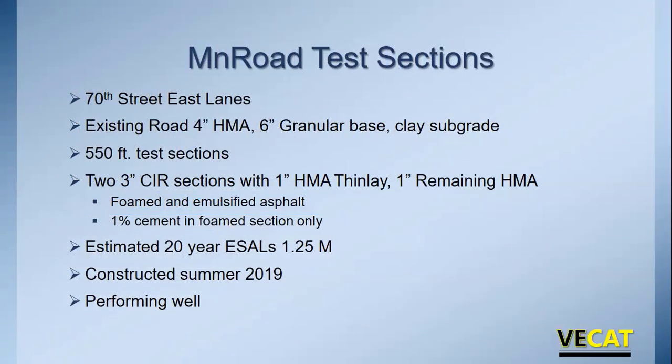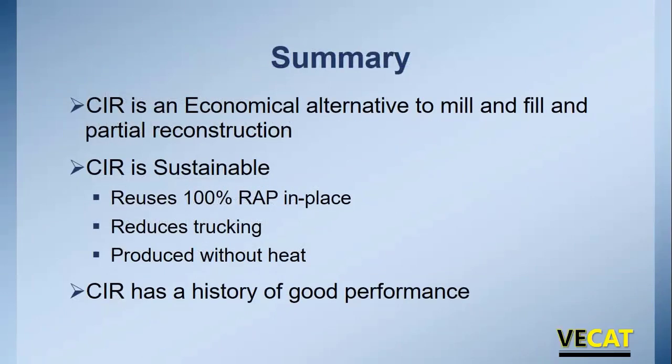For cold climates, 500-foot test sections were placed at MnROAD in 2019 — two three-inch CIR sections with a one-inch asphalt overlay, with one inch of asphalt remaining underneath. Estimated traffic over 20 years is 1.25 million ESALs. They haven't been down long enough for full evaluation, but initially they appear to be holding up well. In summary: CIR is an economical alternative to mill and fill and partial reconstruction, more economical than cold central plant recycling since it's done in place, very sustainable — reusing 100% of the RAP in place — reduces trucking, is produced without heat, and has a good history of performance.